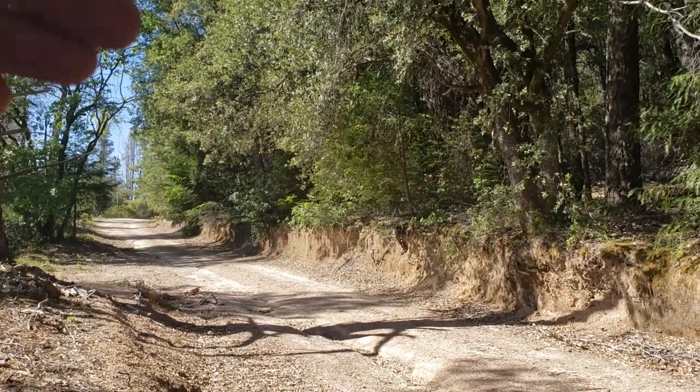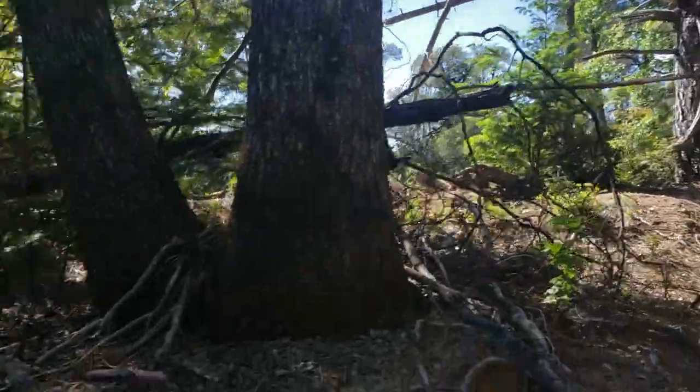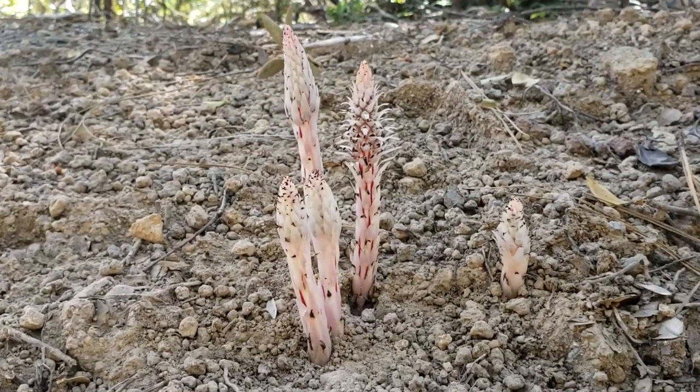Just down from that Torreya californica population there, there's something even more exciting. It's Allotropa virgata. Hard to believe it's in the blueberry family, Ericaceae, but there's a whole clade in the blueberry family.